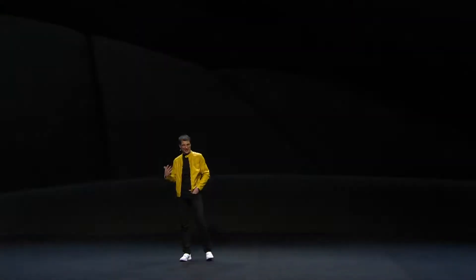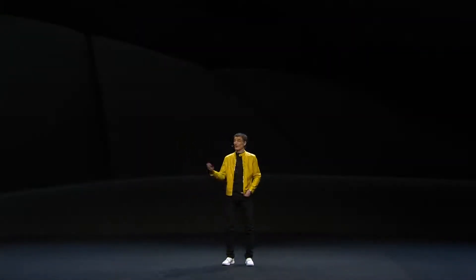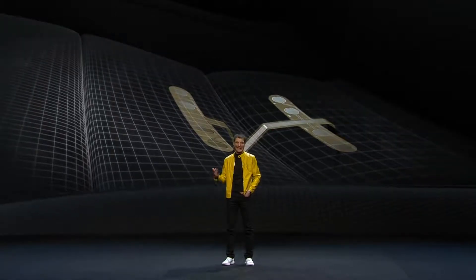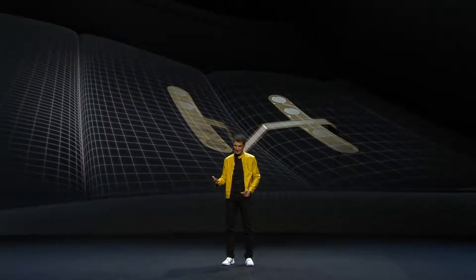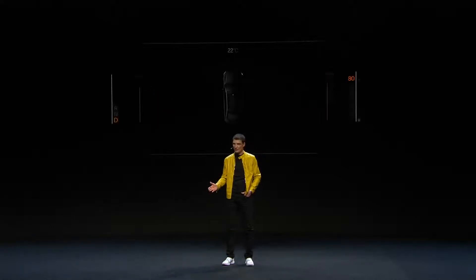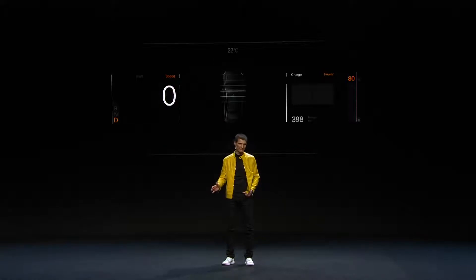Once you sit behind your steering wheel, you ask yourself: where is the start button? We put the start button into the seat. As soon as the car recognizes your phone in the car and you sitting behind the steering wheel, it will switch into ready-to-go mode — no key to turn, no start button to push. Polestar 2 knows and understands what you want to do, and it is always a step ahead.